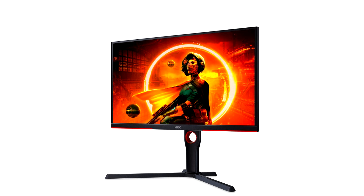The 25G3ZM BK is also compatible with current-generation consoles — PS5 and Xbox Series S and X — and can display their output in 1920x1080 resolution at 120 Hz. The AOC Gaming 25G3ZM BK will be available from the end of October 2022 for a suggested retail price of $189.99.